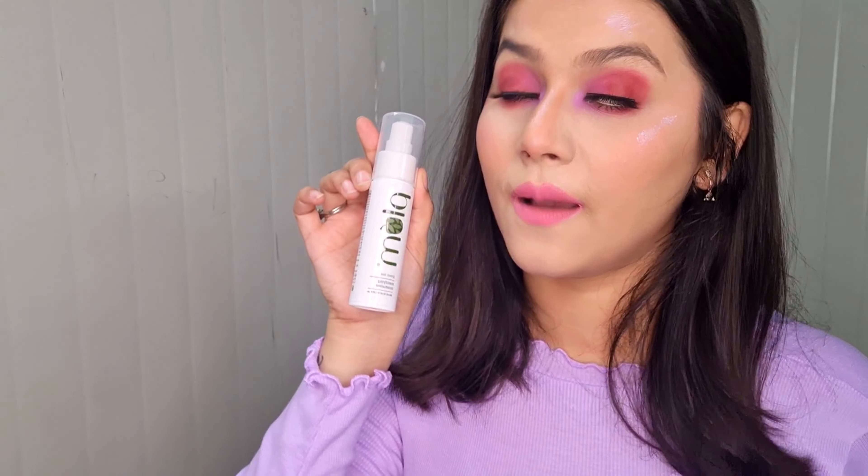It works for oily, combination, and acne-prone skin. The next step — I try not to skip the plum green tea mattifying moisturizer. It's the best for oily, combination, and acne-prone skin. Apply a little dot on your face and massage it in. It gives a mattifying look, moisturizes your face, works well with makeup, and is non-sticky and non-greasy. Foundation will work well after applying this moisturizer.